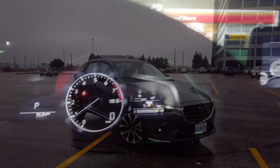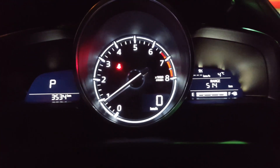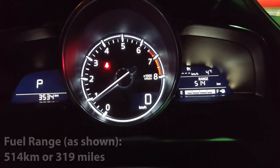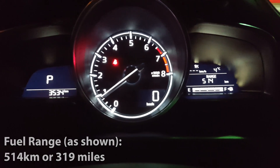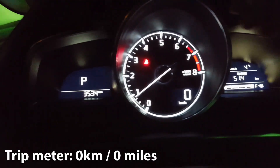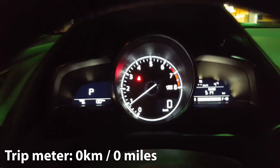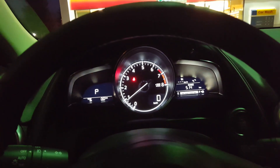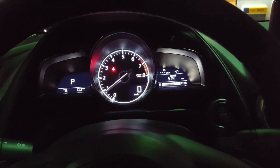Today we're test driving the all-new Mazda CX-3 and we're going to do a fuel economy test to see how well it performs. As you can see, I have a full tank of fuel and on this full tank my fuel range is estimated to be 514 kilometers. You'll also notice I have my trip meter reset. We're going to be driving this over the week and see how many kilometers we complete, then head to the gas station to see how much it costs to fill up.